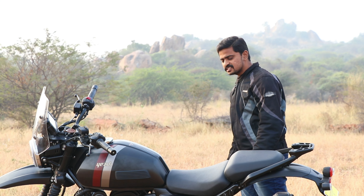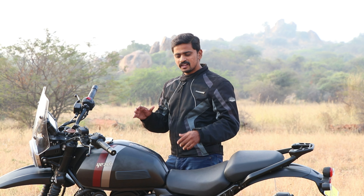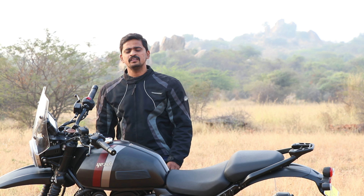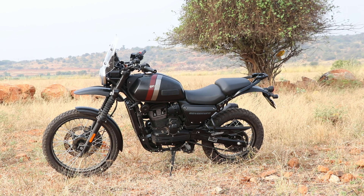Classic Legends Company has released a new lineup recently. They have also released the SD brand. We are going to have three bikes launched: the Roadster, the Scrambler, and the Adventure.